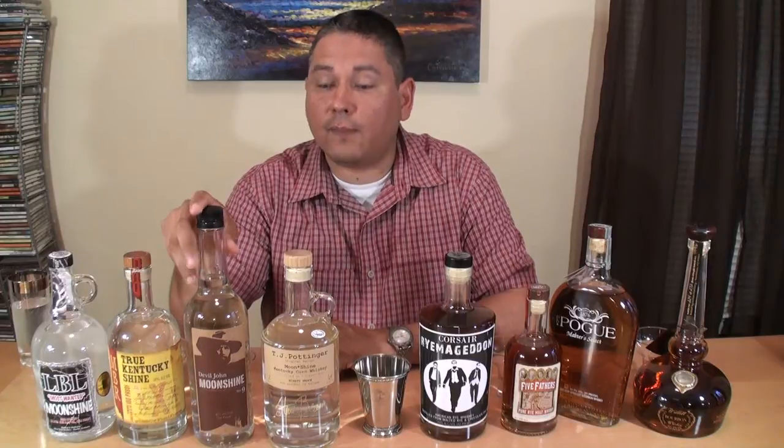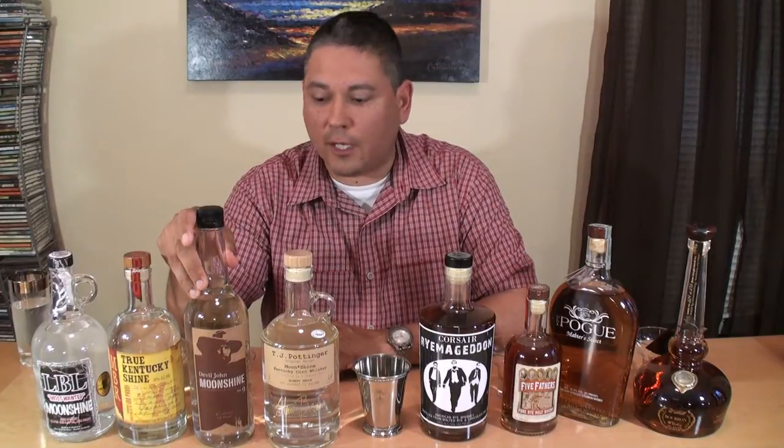Barrel House Distillery — they're doing a vodka, a rum, they're actually working on a bourbon, and they're doing this Devil John's Number 9 Moonshine. Great place in Bardstown, and they're doing some really good moonshine. As you can see, I picked up a bottle.